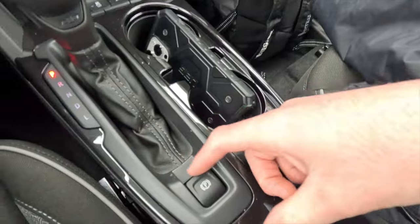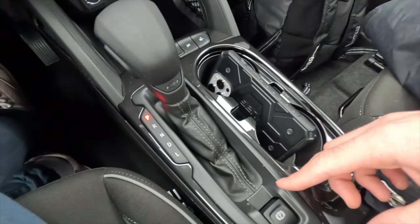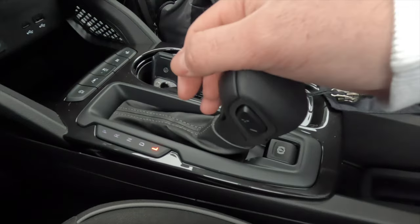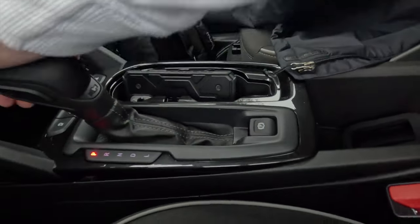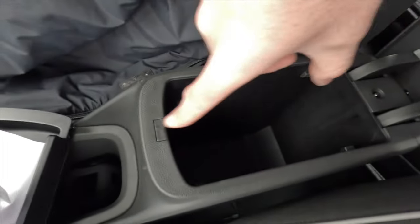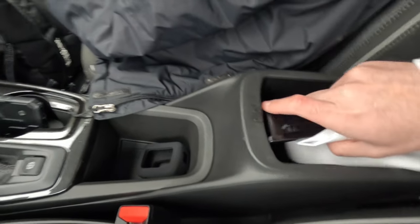The gear selector allows going all the way back for low, with upshift and downshift paddles. There's additional storage with a padded vinyl-wrapped armrest; lifting it reveals a center console with roughly nine inches of depth and eight inches of width, though there's no connectivity inside.